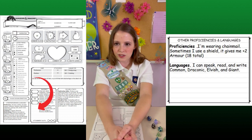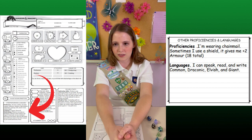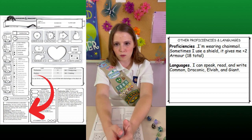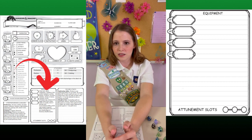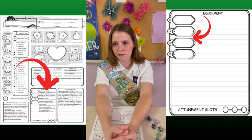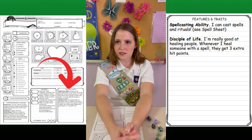Down here we have proficiencies and languages. Proficiencies note special advantages the character has in some areas. Languages show which languages they can speak and read — the party may run into a foreign language where only one member of the party can serve as a translator. Equipment is where the player can write down any items they find — they just might need them later. These small boxes are for currency, from copper pieces to platinum pieces. Features and traits goes over any advantages their class gives them.